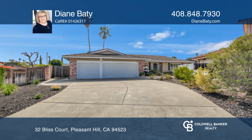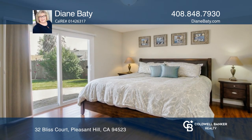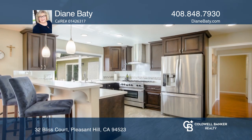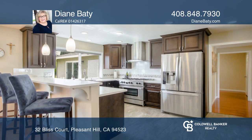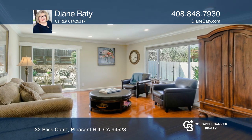Welcome to a beautifully updated four bedroom, two and one half bath home in a wonderful neighborhood. The kitchen has been renovated and gleaming laminate flooring is found throughout. This home has newer windows and updated bathrooms.